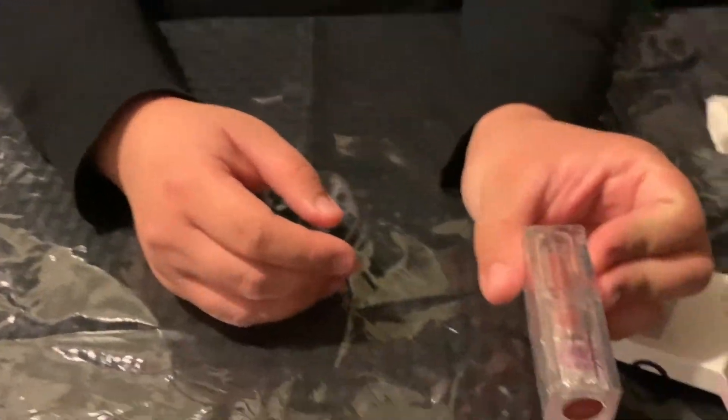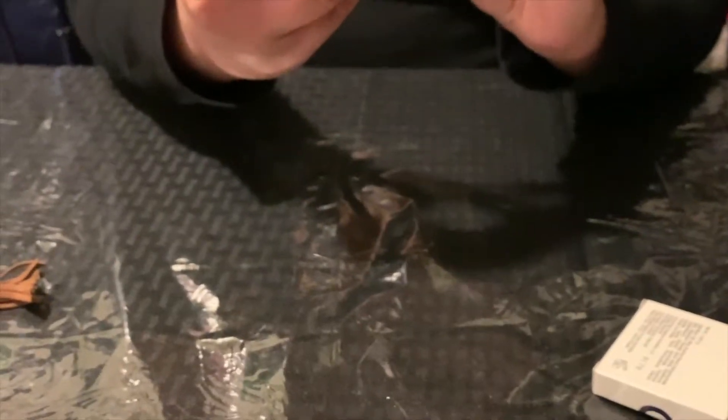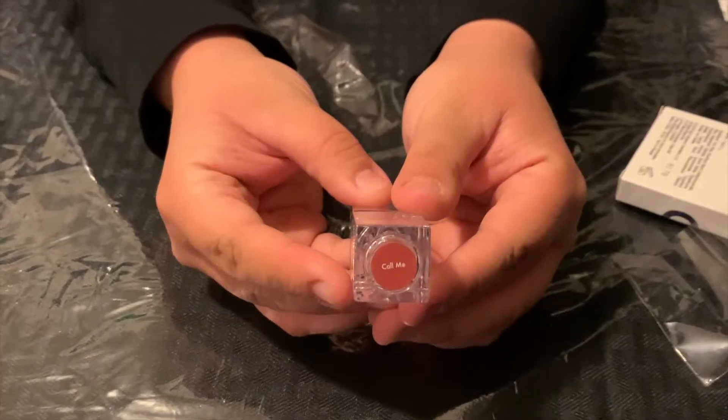For my final product we have Hola Neon — a tinted lip balm in the shade Call Me. Call me! I'm not lying, guys — the shade is literally called Call Me.